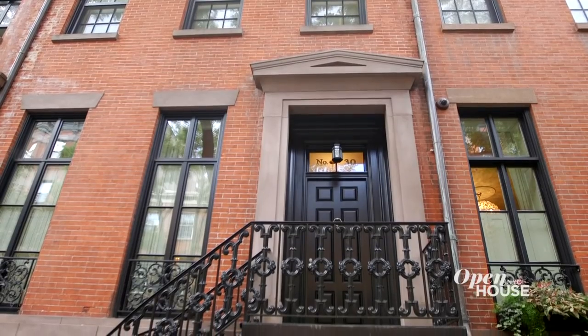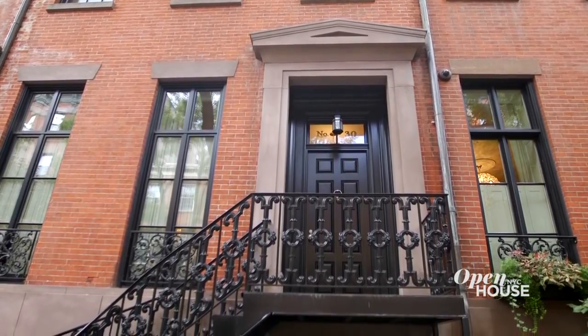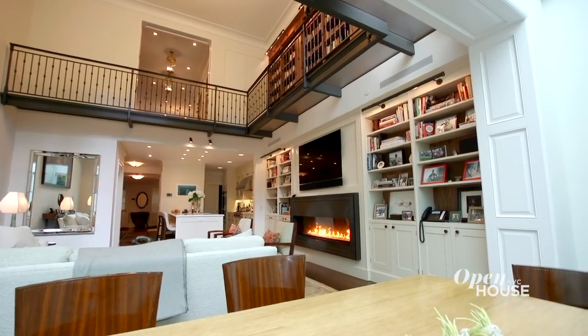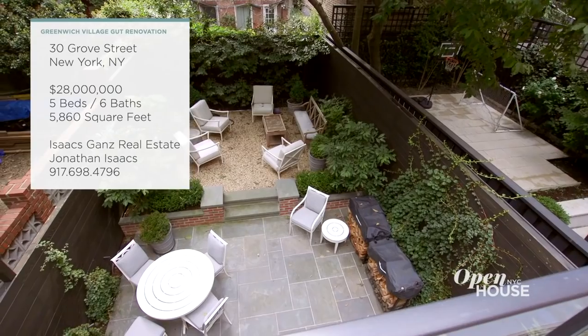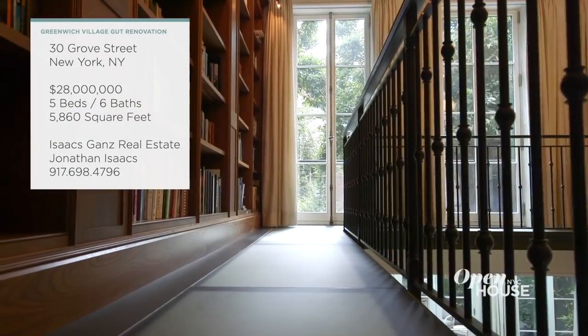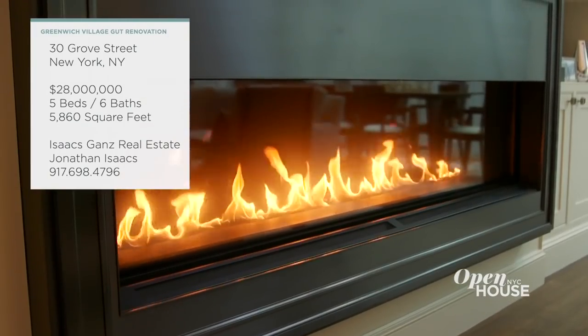You can't do a show that focuses on townhouses without a stop in Greenwich Village. We begin on idyllic Grove Street at this beautifully appointed home designed by Brooke Gomez. This was a gut renovation and every decision was made to both respect the character and history of the building, while also bringing a timeless elegance and continental flair to the interiors. Brooke explains the inspirations and shows us the result.